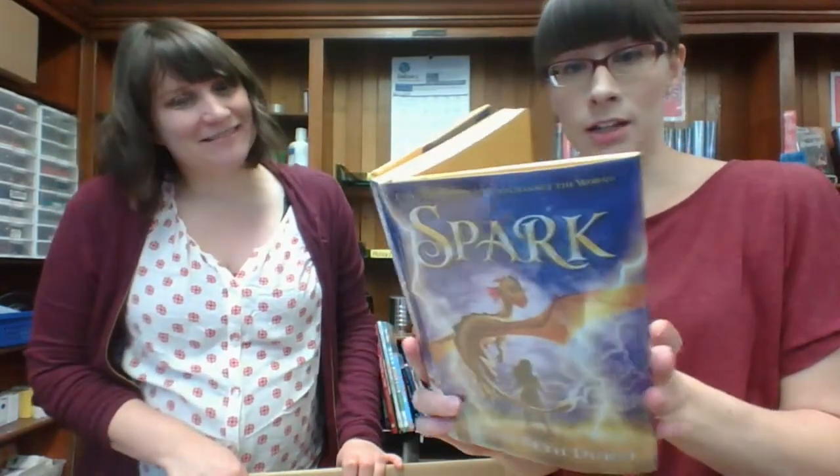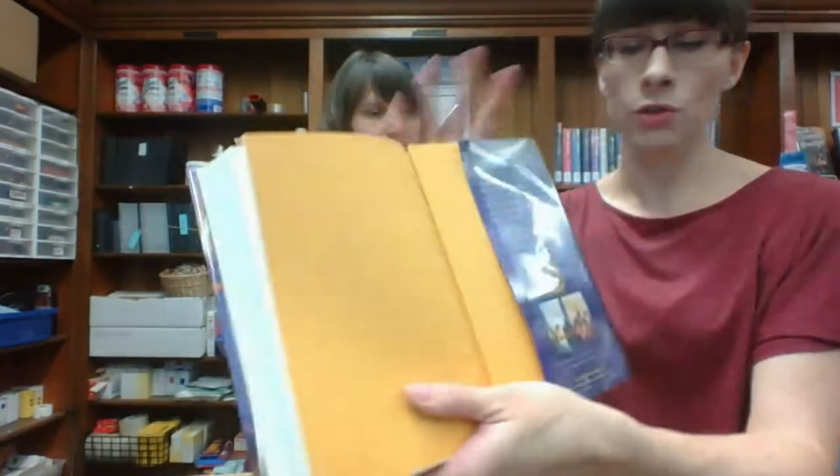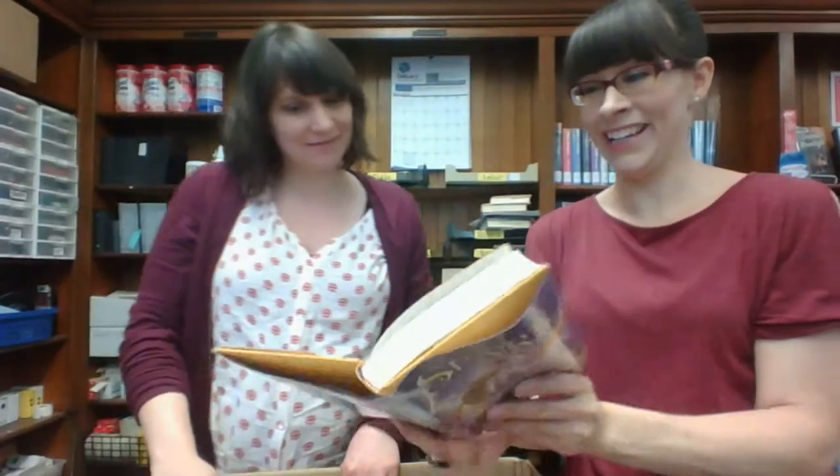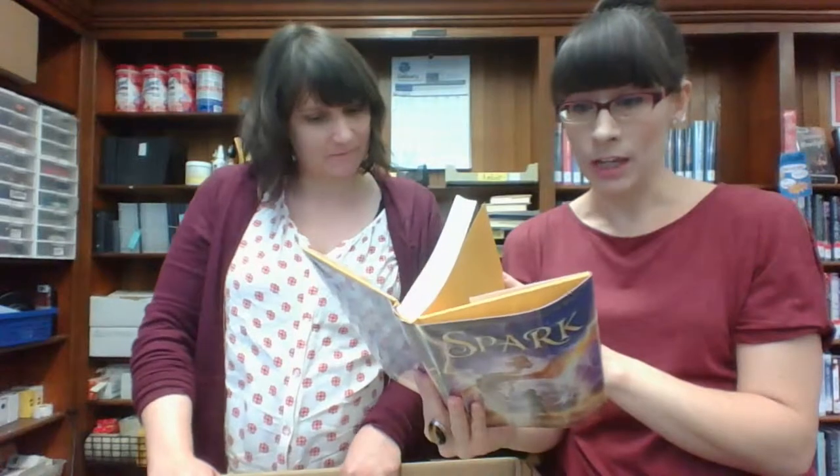Spark — is this a series? It's got a dragon. Sarah Beth Durst — she also wrote Queen of Blood, which was a darker YA book. This one is about a 12-year-old who is enrolled in lightning school. Storm Beasts and Their Guardians — total fantasy.